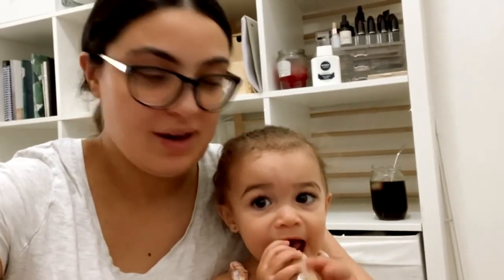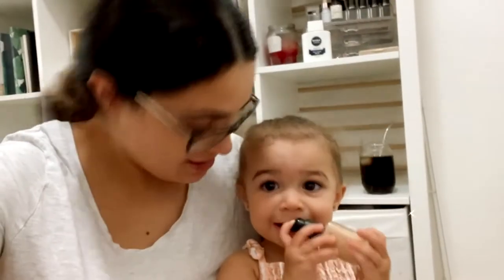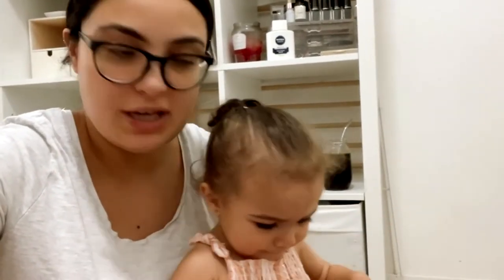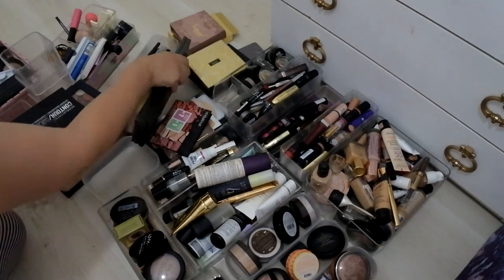I'm about to go through and sort all my makeup — it's going to be like a deep makeup purge. Just going to sort it all out, get rid of what's not needed, and hopefully organize it so it fits into the trays that I have. Baby girl is of course joining me today. I'm going to flip the camera over so you guys can see what's going on as we organize all of my beauty and makeup products.